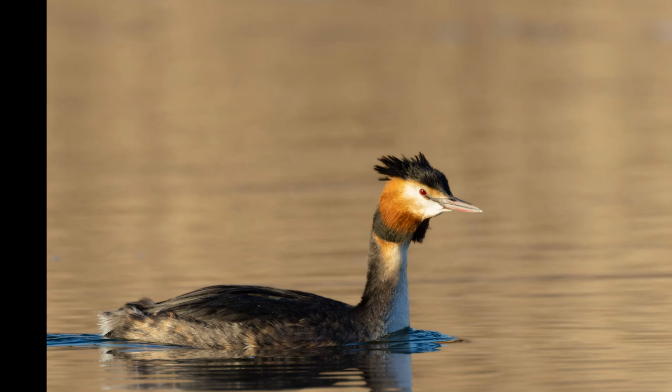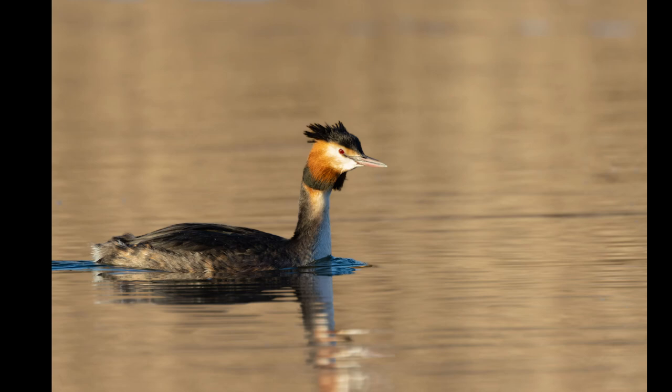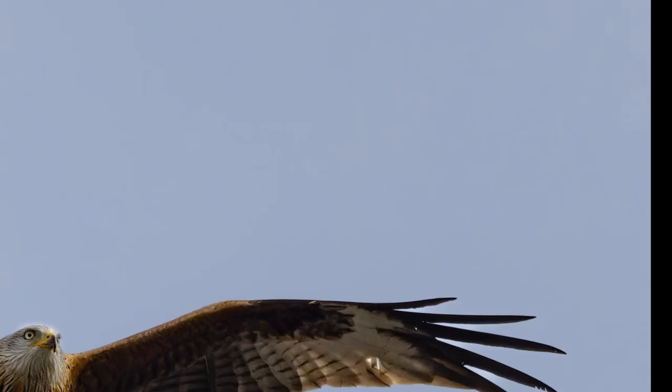In February, the Great Crested Grebes have obtained their full mating colors, which are vivid reds and oranges around their heads. The feathers on their backs have gone from a dull grey to a lively brown.